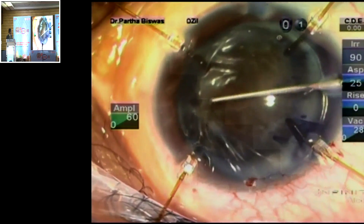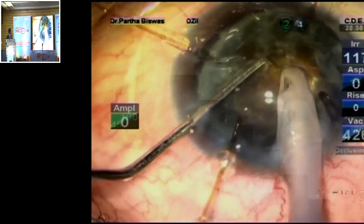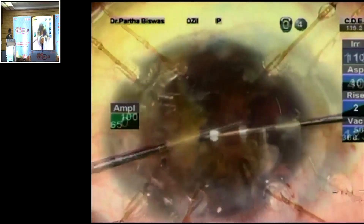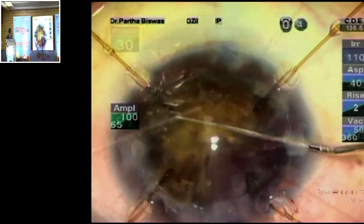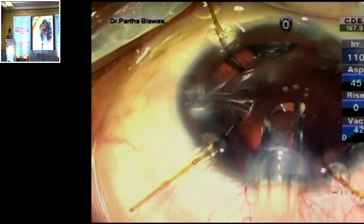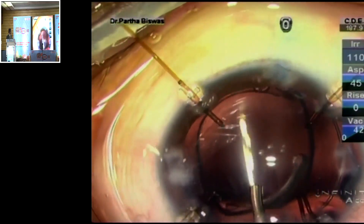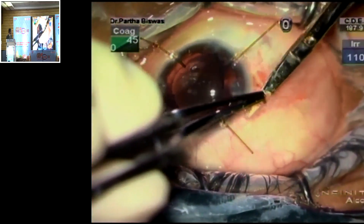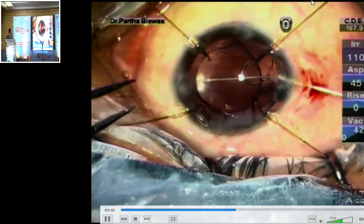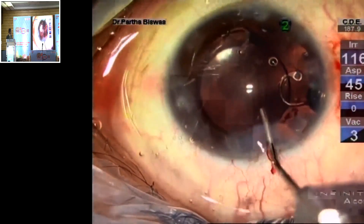Now follows nucleus management. Let's do a straight chop, and in the brunescent cataract after getting a partial chop, let's take out a small pie piece first and then patiently manage the nucleus in total. A single piece lens is what we have chosen for this patient and we place it in the bag. Now we place the Cionni ring in the bag. The Cionni is anchored and after placing intracameral pilocarpine, the eye is secured.